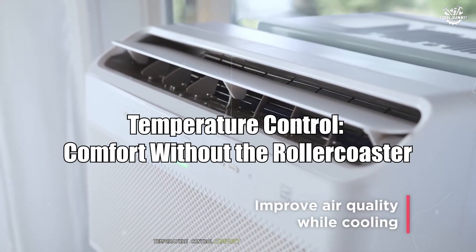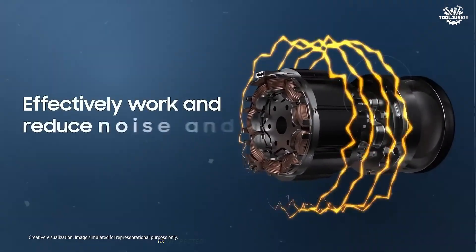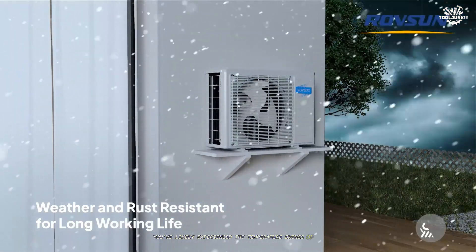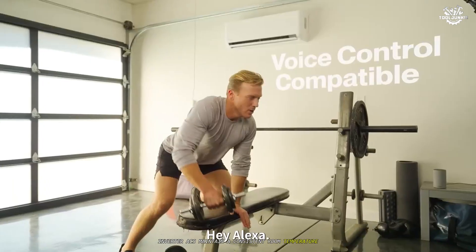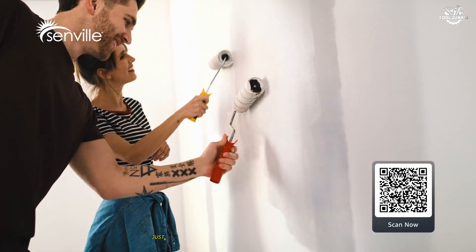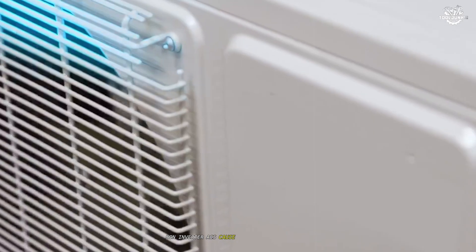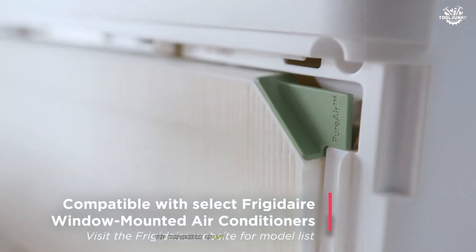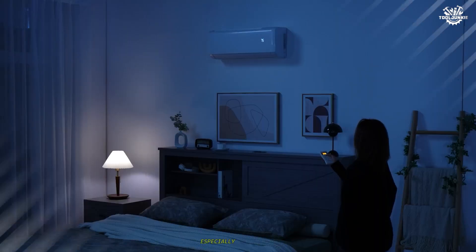Temperature control: comfort without the roller coaster. If you've ever felt sudden chills or unexpected warmth while using an air conditioner, you've likely experienced the temperature swings of a non-inverter model. Inverter ACs maintain a consistent room temperature by modulating their compressor speed — no more hot and cold cycles, just steady, comfortable cooling throughout the day and night. Non-inverter ACs cause noticeable temperature fluctuations: the compressor's on-off cycling results in periods of over-cooling followed by warming, which can be uncomfortable, especially during sleep.